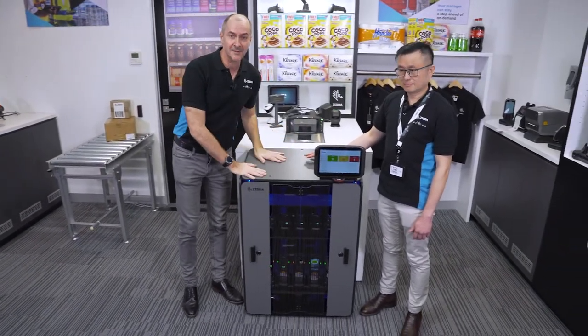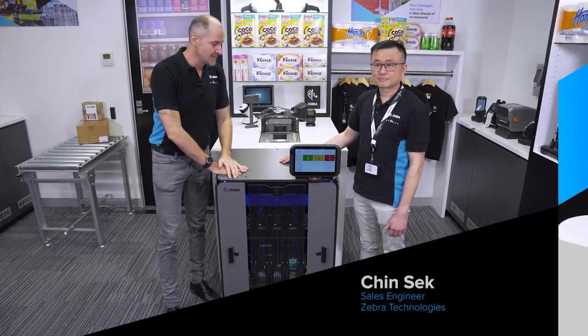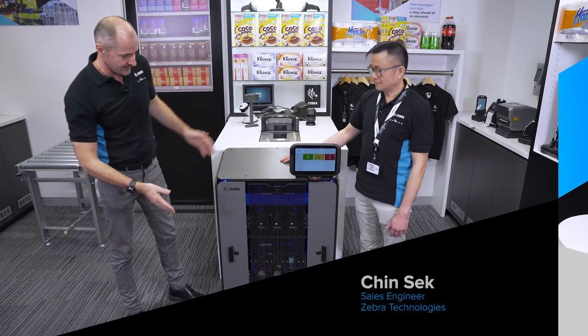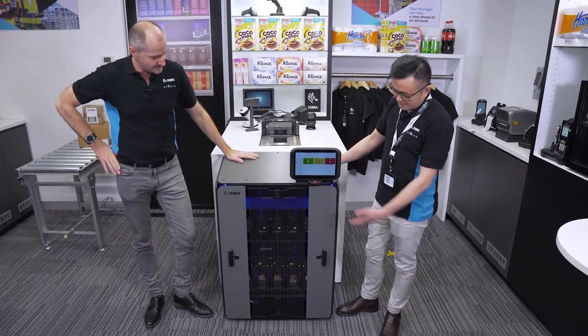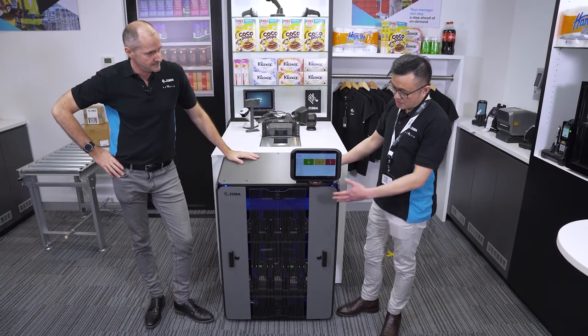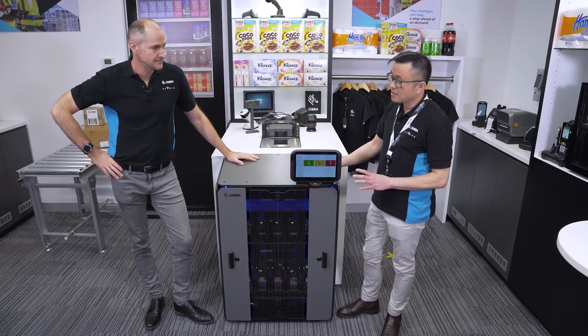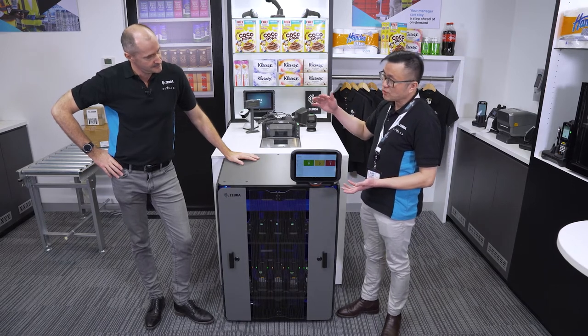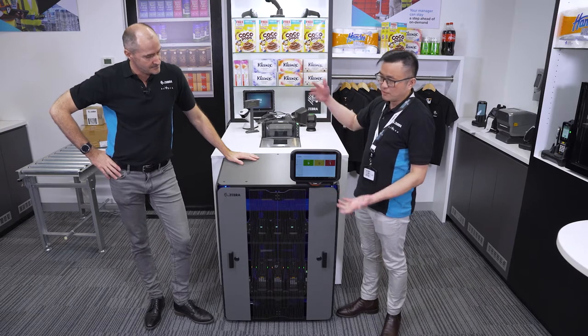Here we have the Intelligent Cabinet, and here we have ChinSec, one of our SEs from the Marmon office. This is a small size of Intelligent Cabinet — you can fit about 30 devices — and it does come in large and extra large sizes so you can fit more devices if you need to.